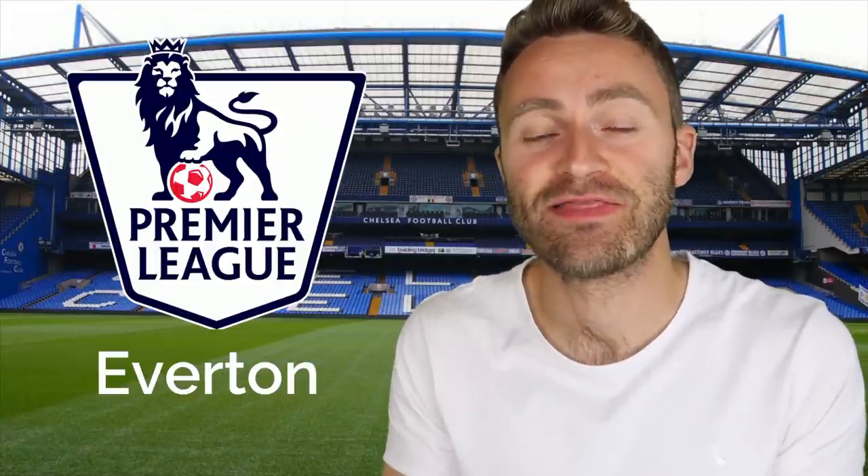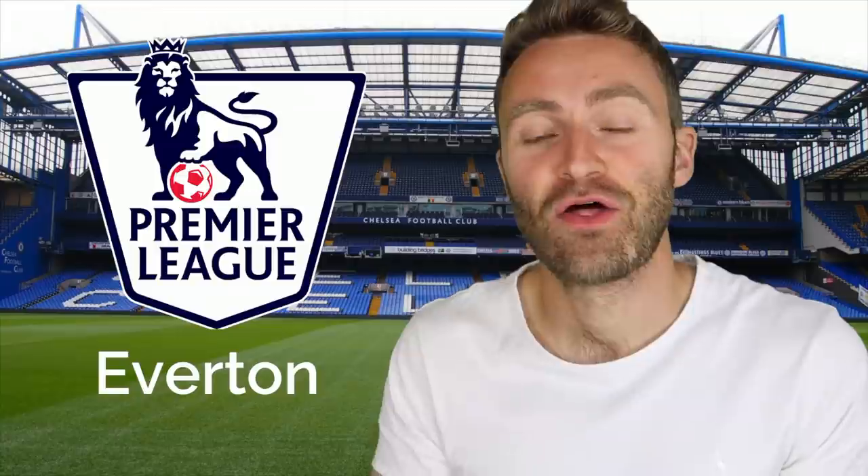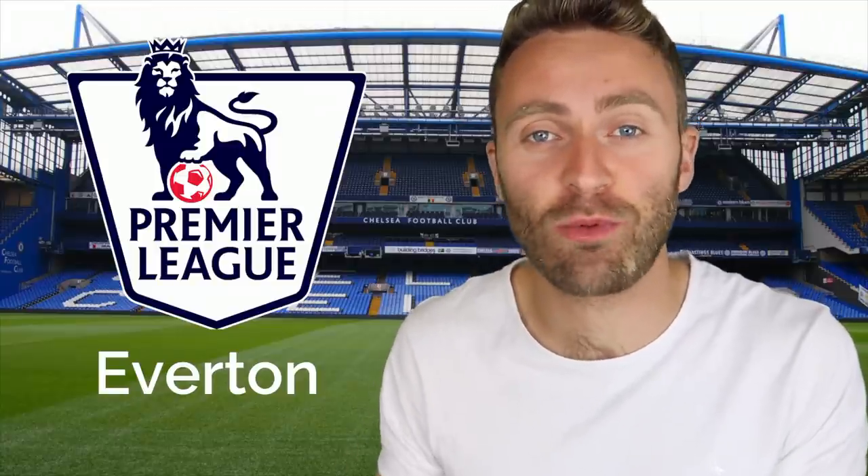Everton. They are in the city of Liverpool. Their nickname is an amazing one — it's The Toffees. I've been told that's because of an old sweet shop that was in the area. And they play at Goodison Park.